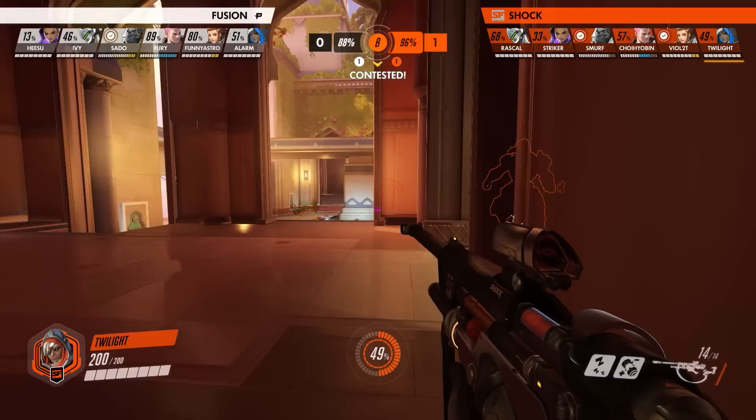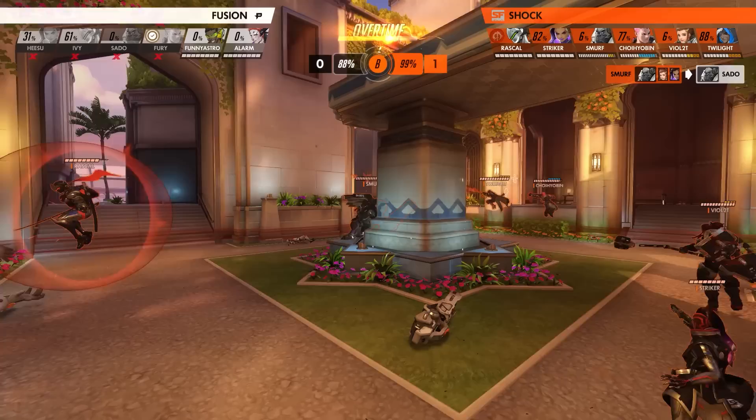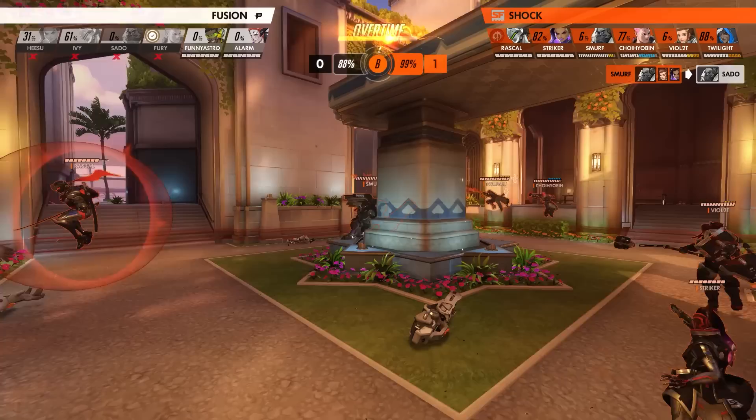But things quickly go south for Philly again. They get flanked by both Shock supports, with Twilight nailing his sleep dart onto FunnyAstro's Brig so he couldn't raise his shield to block, followed up by a big biotic grenade that again lands onto both Fusion supports, who quickly fall to San Francisco's focus fire. With things in overtime and down both supports, the Fusion try their best to contest the objective, but without any healing to sustain them they begin to fall and ultimately lose the map, being up against the wall at match point to the eventual tournament champions.